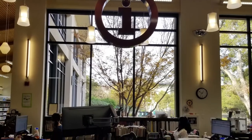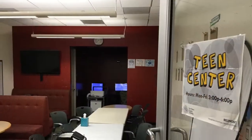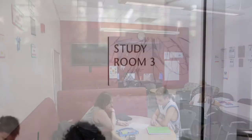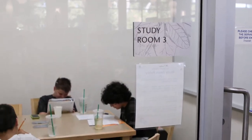The information desk is where you can ask for help or get a new library card. The teen area has books and graphic novels for tweens and teens. In addition, there are three study rooms that are very popular with students after school.